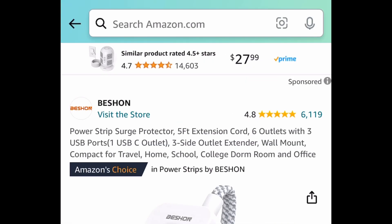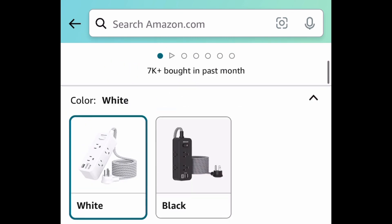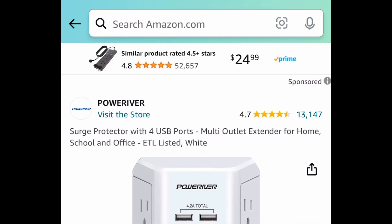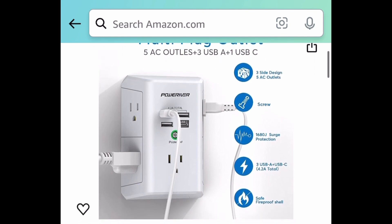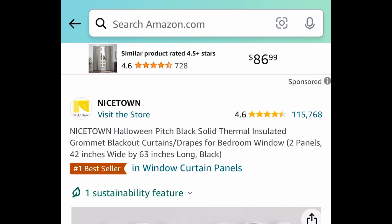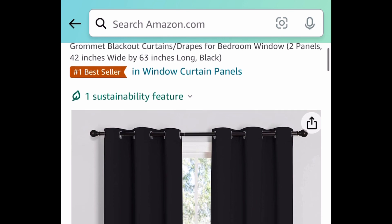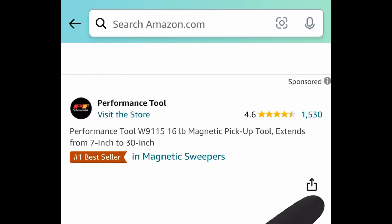A requested item: we have this power strip or surge protector with amazing reviews. It comes with a five-foot extension cord and it's just $9.99. Next we have another surge protector — not an extension cord — but it has four USB ports and is also $9.99. Now we have these thermal insulated blackout curtains, 42 inches by 63 inches, and you're getting both panels — two of them — for $13.08.